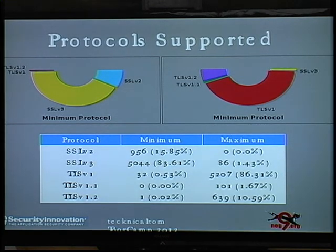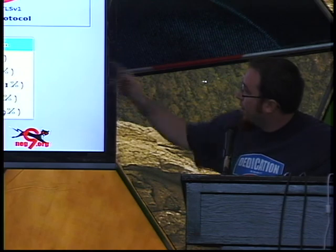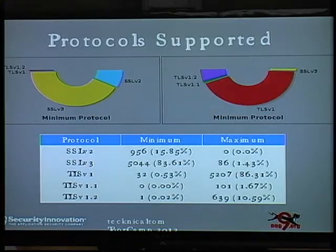I went further and looked at the minimum and maximum protocols supported. In the SSL handshake, the server reports what protocols it supports, and these had a few surprises. The graph shows that most servers say they support at minimum SSL v3, which is probably what you'd expect — though you'd hope more have been migrating to TLS v1. On the right you see the maximum version. Interesting cases include minimum TLS 1.2, which is probably a server misconfiguration, and 86 sites that support at most SSL v3. This is 2012 — we should be beyond SSL v3.